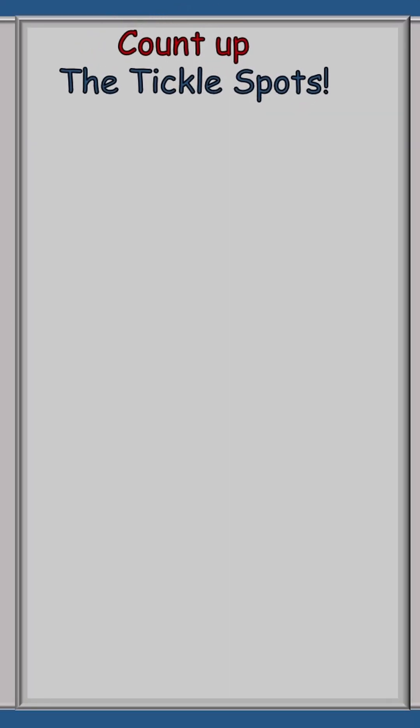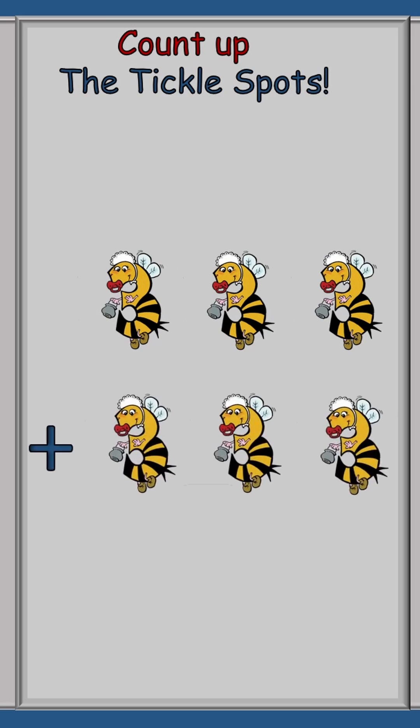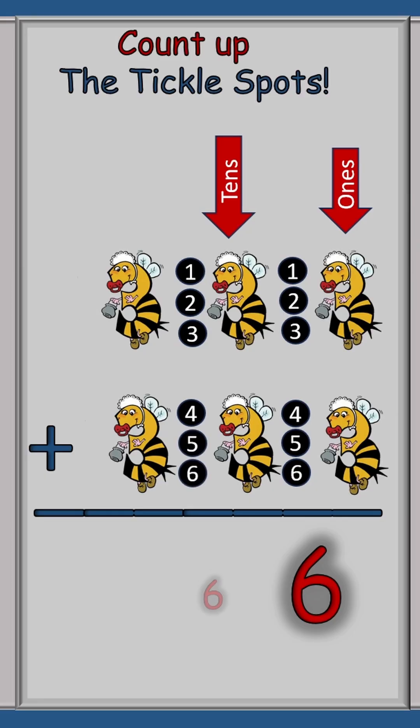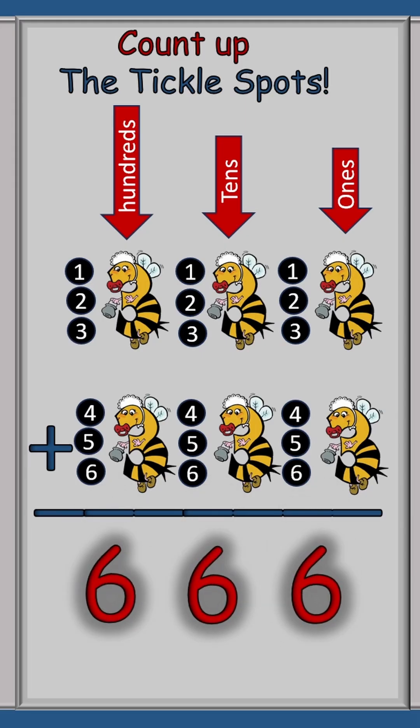What's next? 333 plus 333. We can do this. Start with the ones row: one, two, three, four, five, six — and we have an answer. The middle row is the tens row, same counting: one, two, three, four, five, six, and we put a six there. Then we have the hundreds row: one, two, three, four, five, six. And our answer is 666.